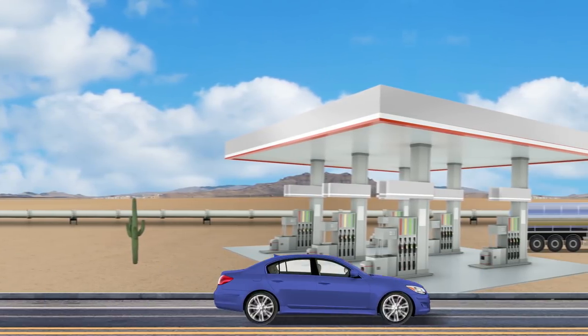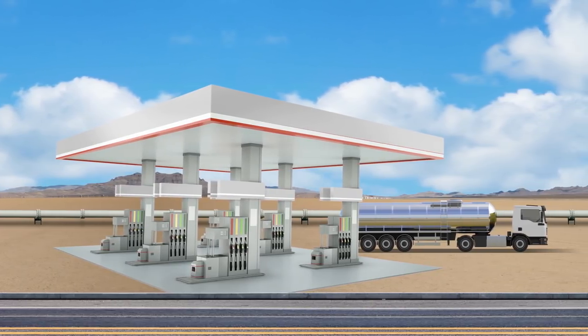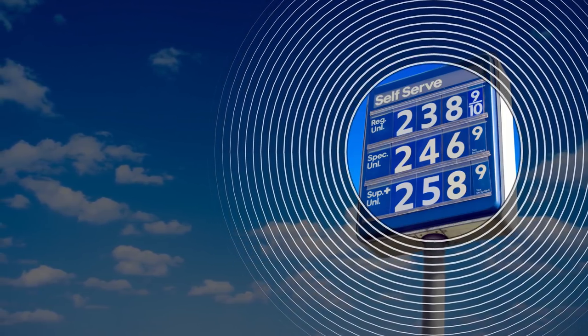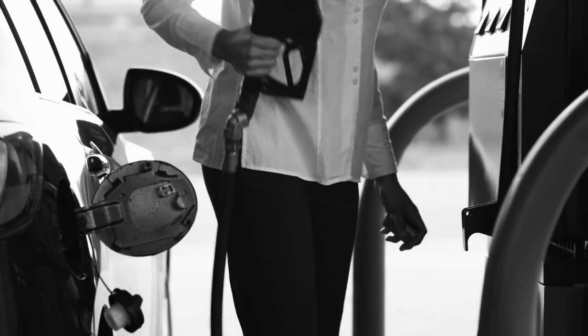Finally, most service stations are independent businesses that set their own prices, reflecting local market factors and their particular business strategies, opportunities, and costs. So when it comes to gasoline, not one price fits all. A lot of factors go into what you pay for a gallon of gas.